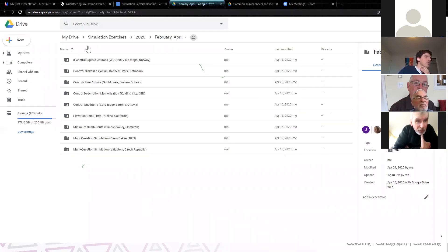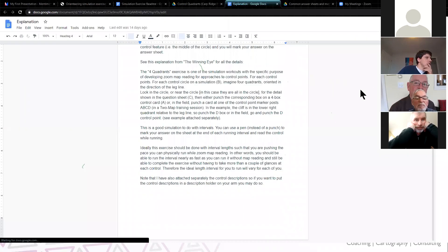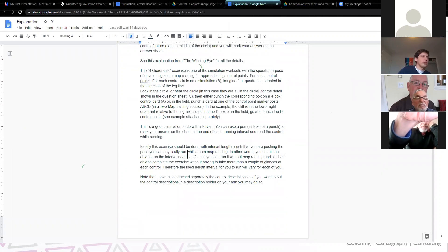Here's a folder stored in Google Drive with one folder for each of the exercises we're making available. I'm going to start with the Control Quadrants, which is a good example. The point of these exercises is that they work on that maximum map reading speed, because you're going to pair an orienteering activity with a running workout. The exercise is explained first, and then I've given a sample workout. Ideally, this exercise should be done with interval length such that you are pushing the pace you can physically run while zoom map reading — in other words, you should be able to run the interval nearly as fast as you can without map reading, and still complete the exercise without having to take more than a couple of glances at each control.